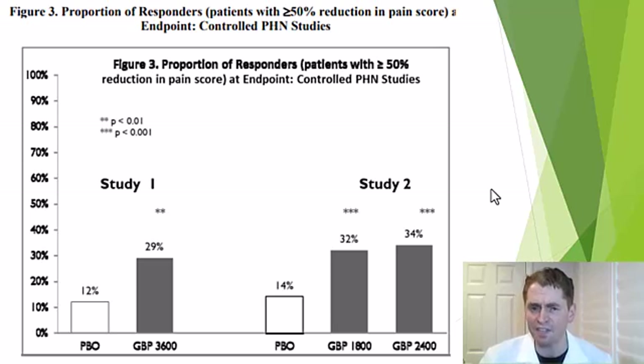Another way to look at these results is what proportion of people achieved at least 50% reduction in pain. In the first study, 29% taking gabapentin had at least 50% pain reduction versus only 12% with placebo. In the second study, 32% and 34% with the two gabapentin doses versus 14% with placebo achieved at least 50% pain reduction.